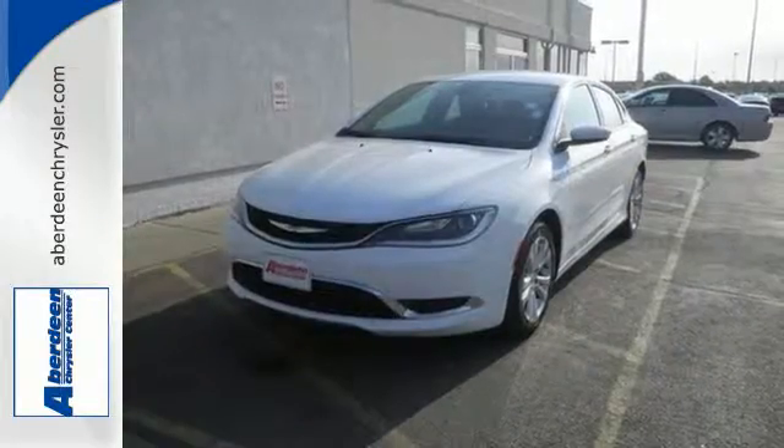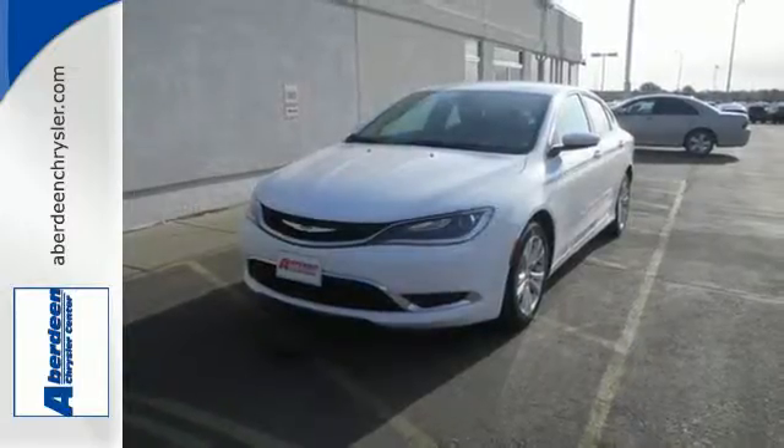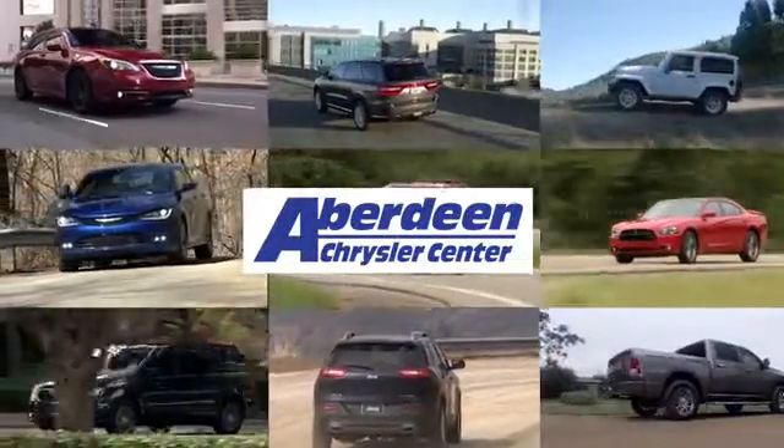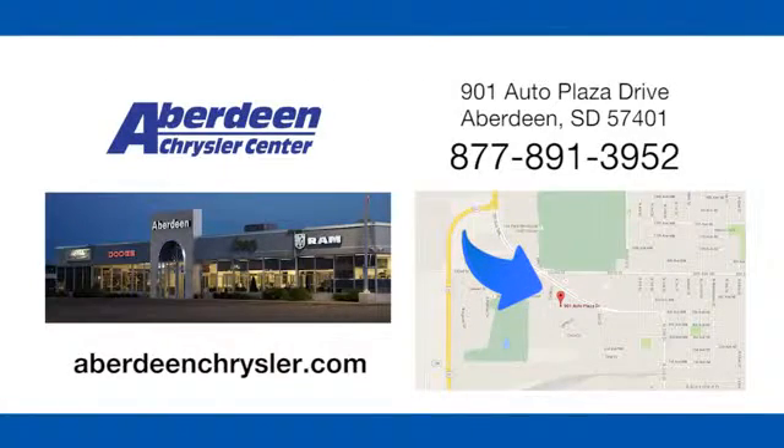Drive home the power and protection of this Chrysler 200. Aberdeen Chrysler is your one-stop shop for all of your automotive needs, conveniently located at 901 Auto Plaza Drive in Aberdeen, South Dakota.